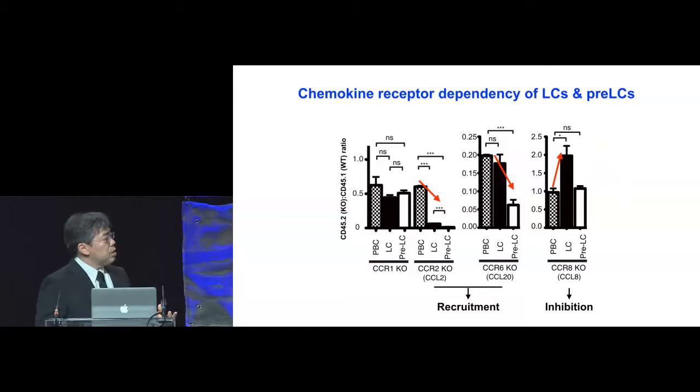Chemokine receptors are utilized when cells emigrate from the bone marrow into the bloodstream. By comparing this chimerism ratio, if the chemokine receptors contribute equally, this ratio should be one. When you look at CCR1 knockout mice, their chimerism ratio is a little bit low, indicating that CCR1 is required from the bone marrow to the bloodstream. However, when you look at the chimerism ratio of Langerhans cells and pre-LCs, this is not significantly different, indicating that CCR1 is not utilized during epidermal entry.